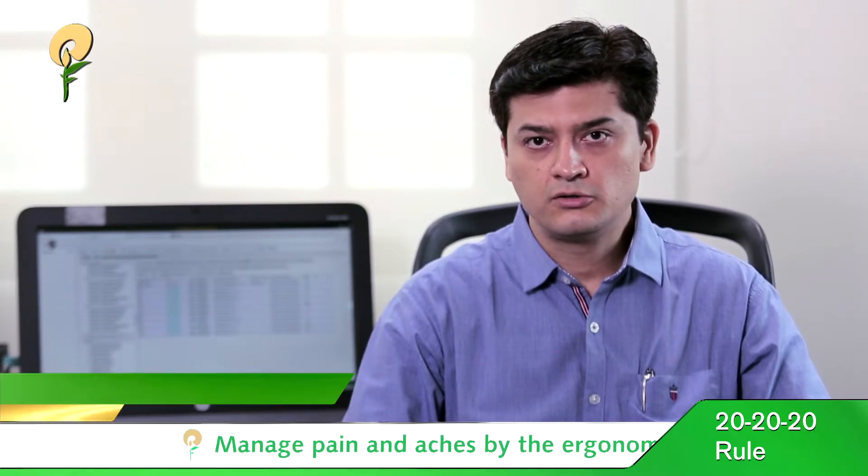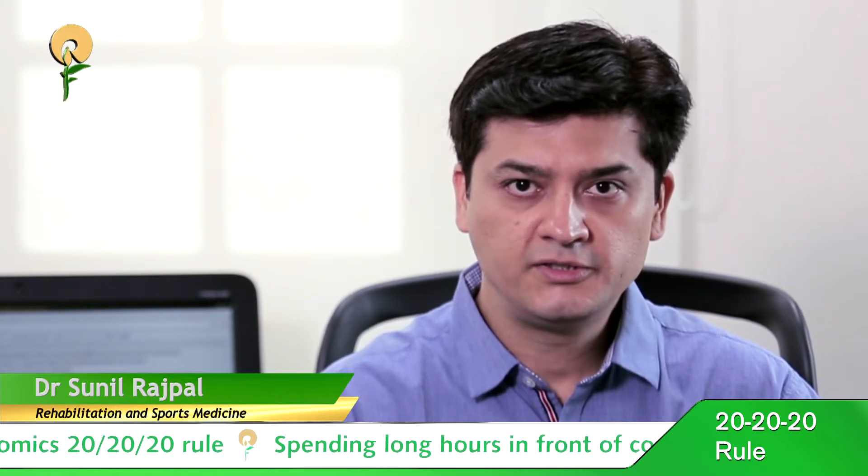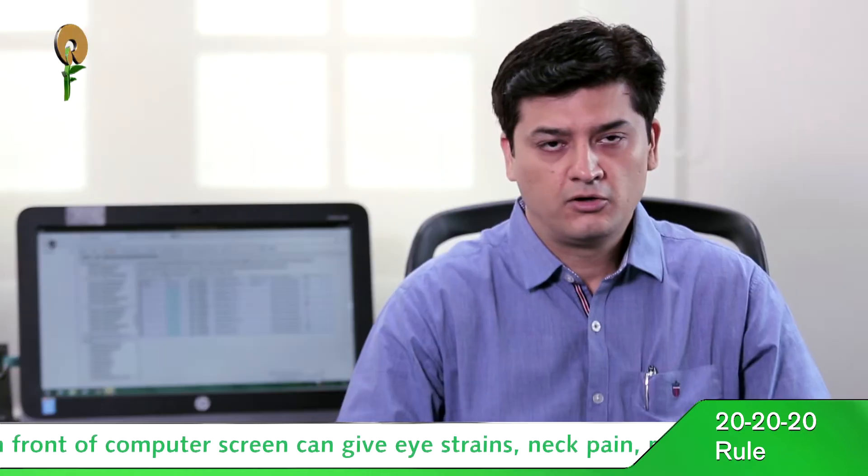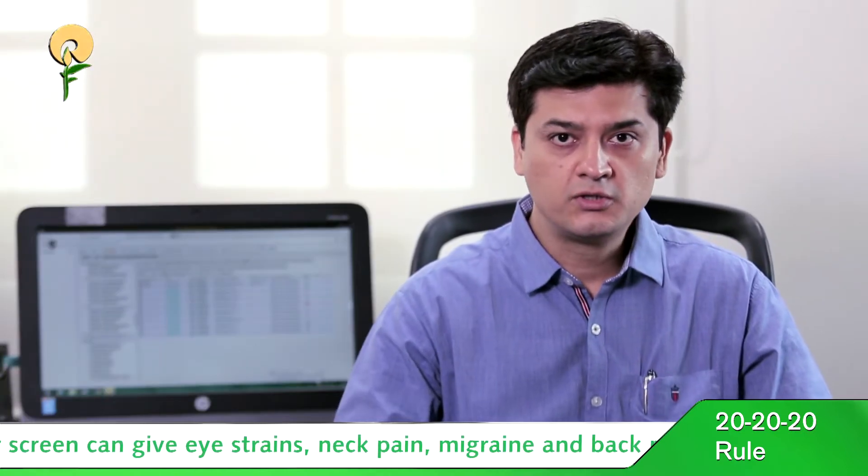Today I'm going to discuss the importance of the 20-20-20 rule for ergonomics. In today's day and age, where our lives are basically based on computers, we sit in front of computer screens all day long, and that causes a lot of detrimental effects on our body, basically because our eyes are glued to the screen.